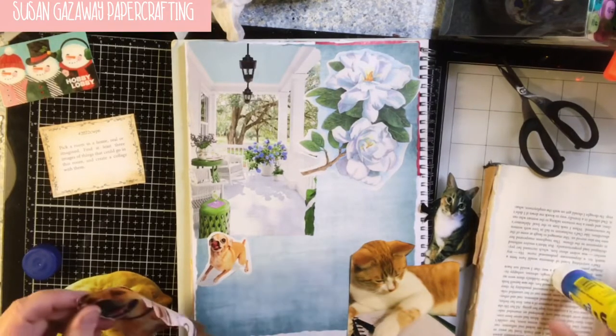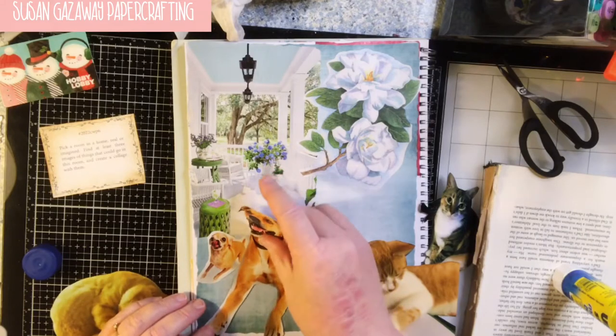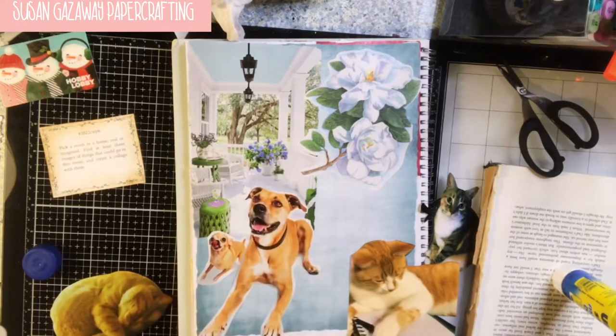We wouldn't have had the kit cats except that they showed up. Those faces!